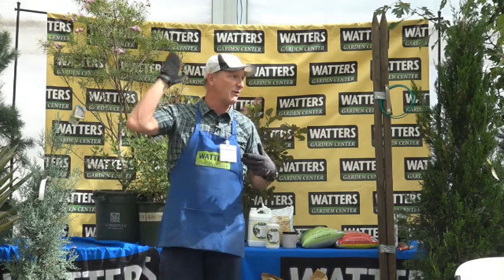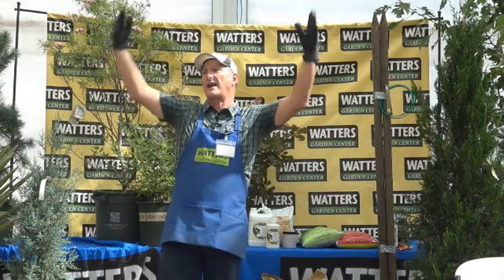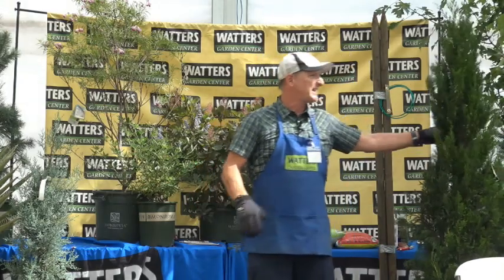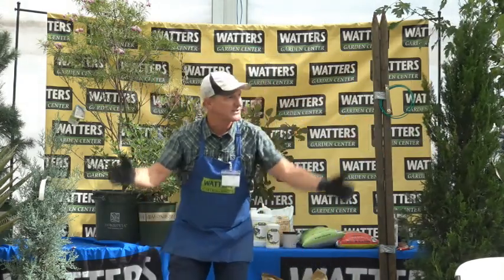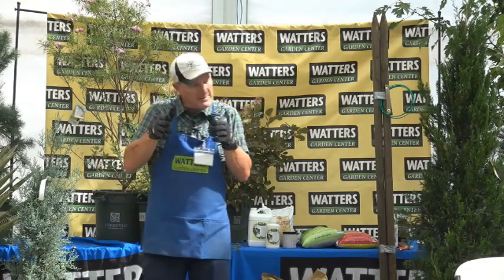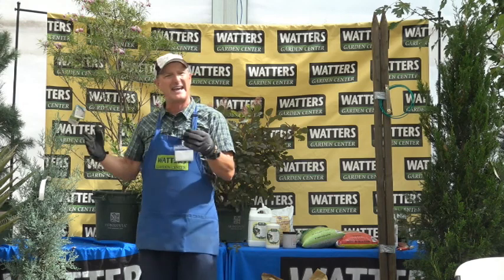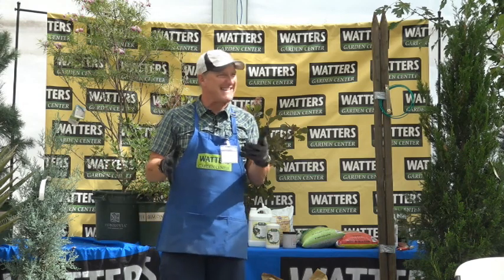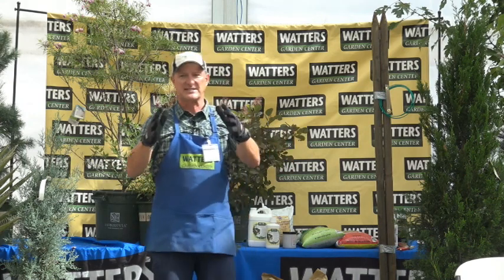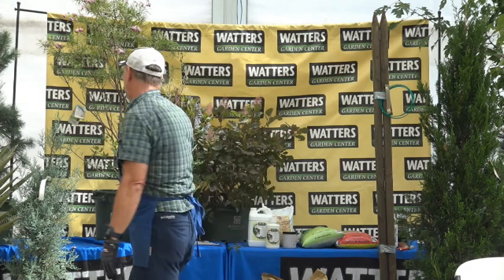Italian cypress also grows here — that tall cylindrical variety, about 50 feet tall by just 3 feet wide. Most of your evergreens need to be in the ground for a full season to root out before they really fill out. They come as full as possible in the container, but once those roots go out into the ground, by the second year they just explode and fill out nicely.